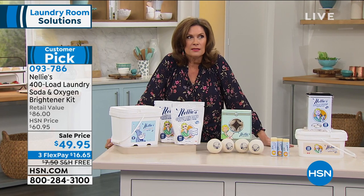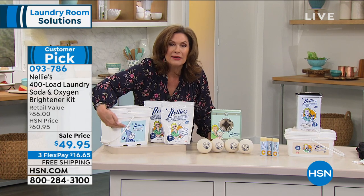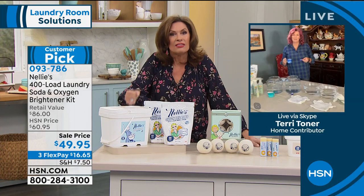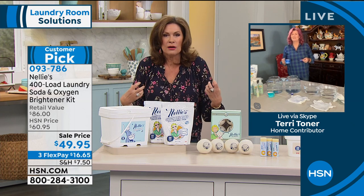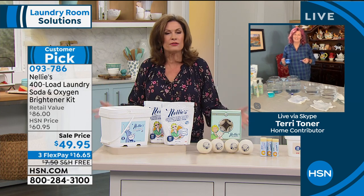I bought this maybe six months ago. I still have about half of my container, Terry. And not only do I still have half of my container, I love the way this washes my clothes. They feel so clean. I'm not wearing all those chemicals anymore that I was before. My laundry actually looks brighter to me.